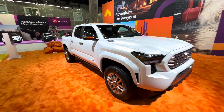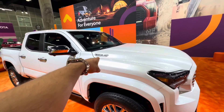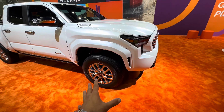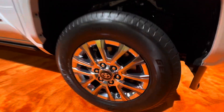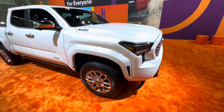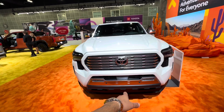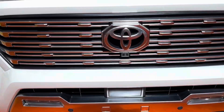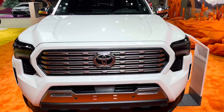As you can see, you've got chrome mirrors, you have this nice i-Force Max badge and the Limited badge. These beautiful wheels look like they're hand-polished — they almost look like the Capstone version. And then you have your front lidar sensors, your front camera as well, and of course you have the bird's-eye 360-degree camera option available.